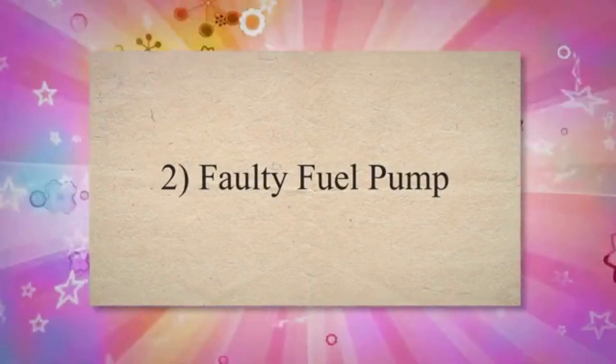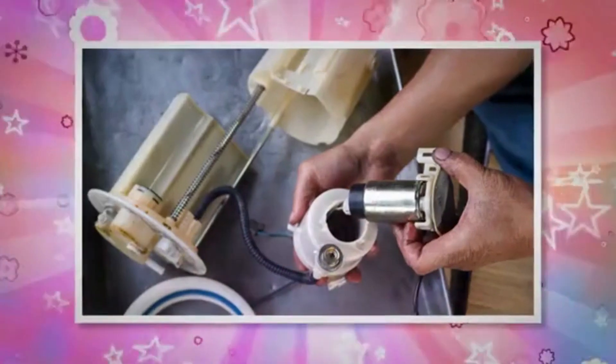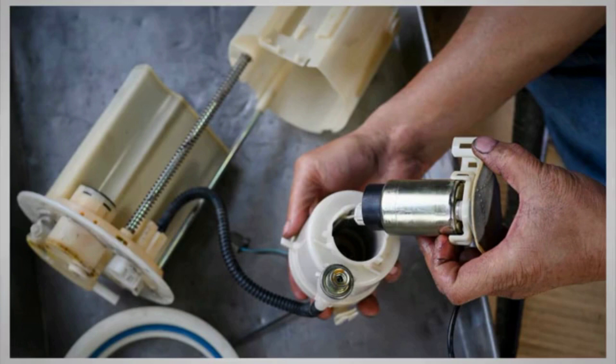Faulty fuel pump. The fuel pump is not something you change regularly, but it may stop working over time. Because the pump is needed to move fuel from the tank to the engine, any problem can lead to starvation of the motor. The pump can fail if you continually let your fuel tank run low and it starts to suck up debris from the bottom.